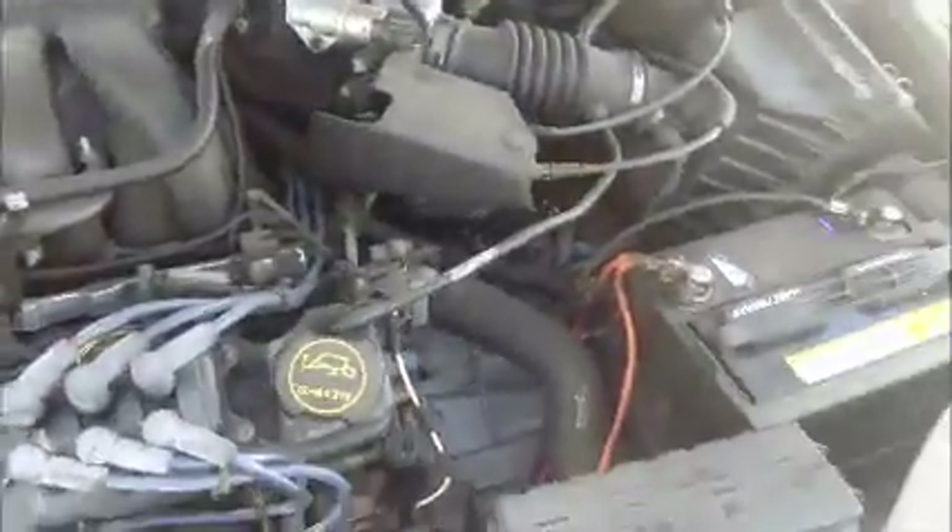This is a Ford Taurus. As you can see, it starts up. Windows on this side are opening. Let's show the back seat. The front AC is working.